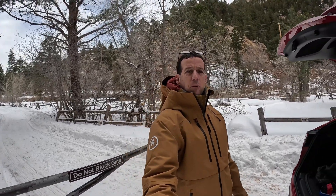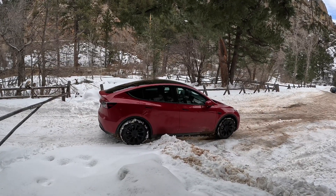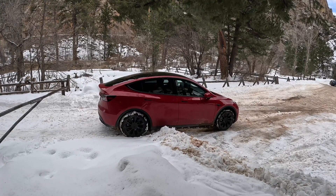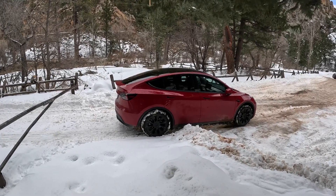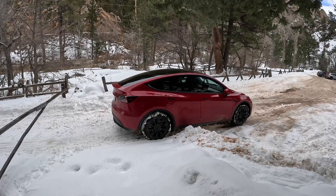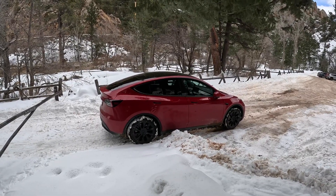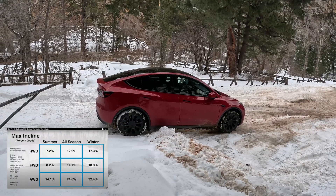Most of the time you don't really need winter tires. Getting through snow is essentially three things: one is traction, which of course comes from having the proper tires; two is clearance — the vehicle has to be higher off the ground so you can get over things or over deeper snow; and three is basically your balance of weight.